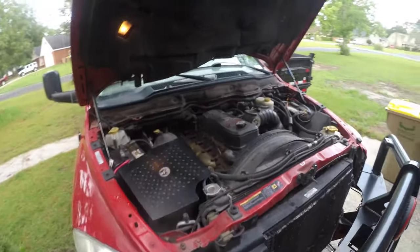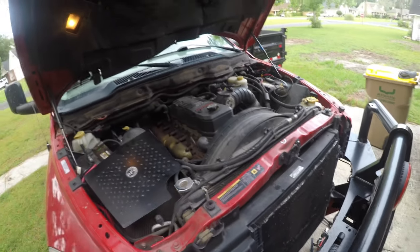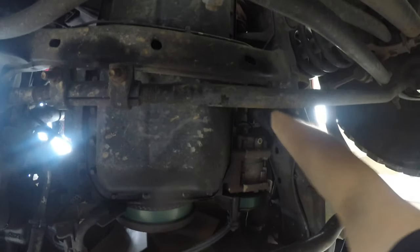The next thing we're going to do is drop the oil filter. As soon as the oil gets done draining, the oil filter is next. It's up here — hopefully you guys can see that.